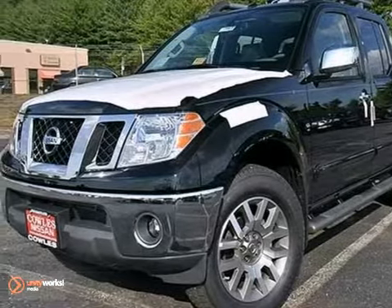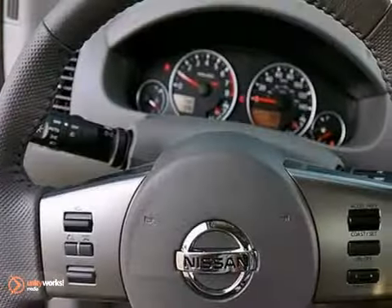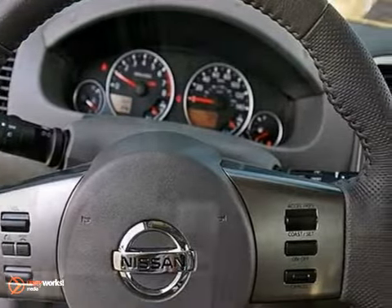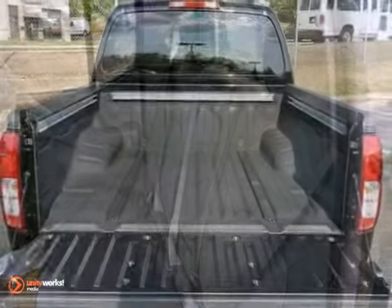If you're looking for reliability, this 2012 Nissan Frontier is the truck for you. When you get behind the wheel, you know it's time to get some work done. It comes with everything you need like running boards, multifunction steering wheel, tinted glass. Plus you get a CD player and a roof rack.